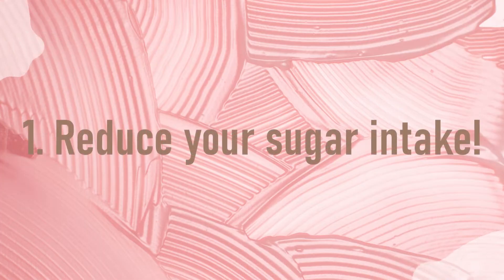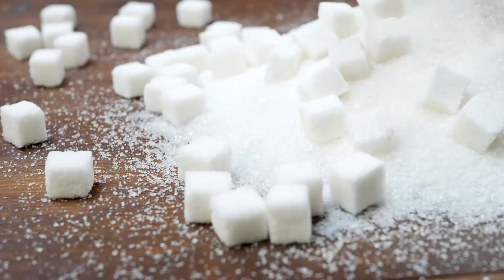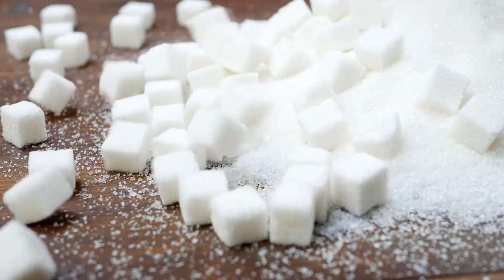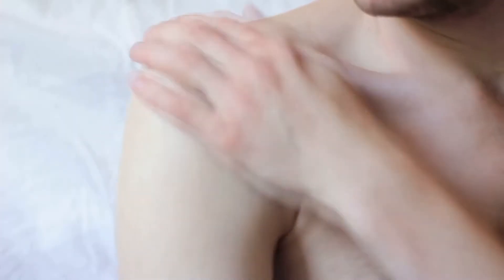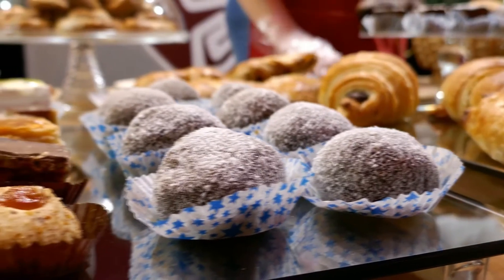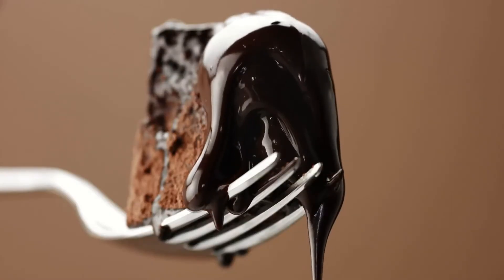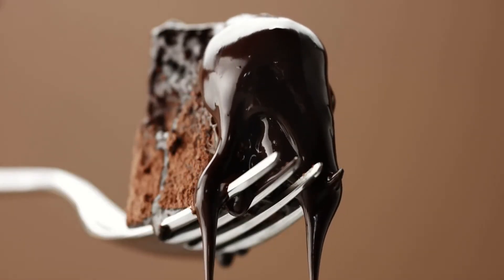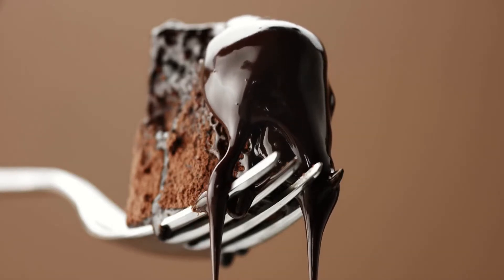Number 1: Reduce your sugar intake. It could be time to cut sugar out of your diet if you haven't already. Sugar breaks down the collagen that contributes to the strength and flexibility of your skin, making it brittle. It can have an impact not just on your skin, but also on your weight and oral health. This does not imply that you should cut out all of your favorite treats, but it does imply that you need to consume sugar in moderation.